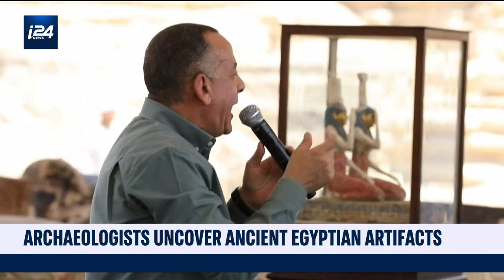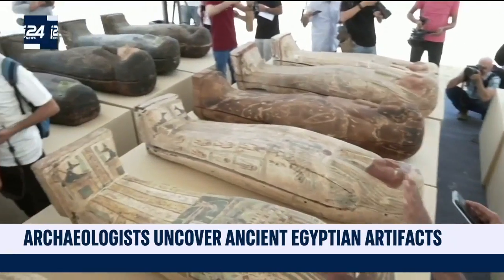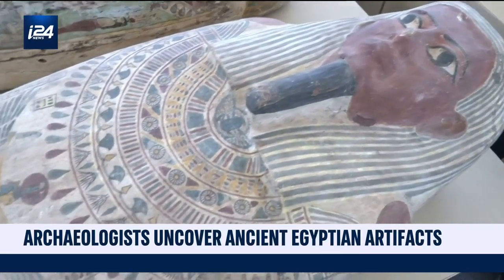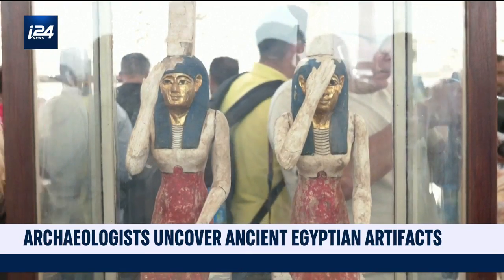The mission has been to find the lost tomb of Imhotep, the millennia-old architect of the famed Saqqara Zoser Pyramid. With oversight from the Egyptian Ministry of Tourism and Antiquities, the dig unearthed some 250 coffins, 150 bronze statues, and other objects dating back to about 500 before Christ.